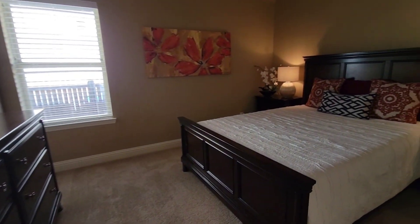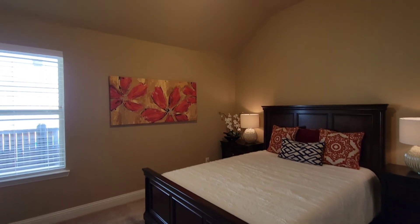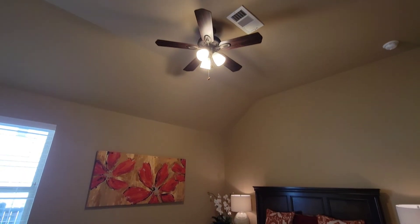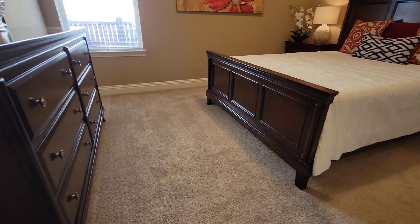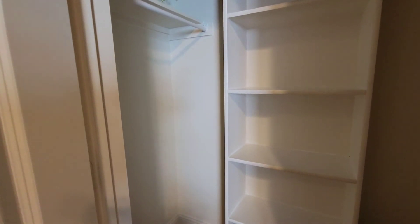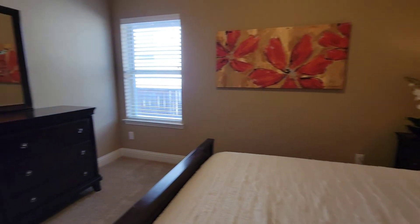Now we have bedroom number one. It does have a ceiling fan and a little bit of a vaulted ceiling. Carpets are in great condition. It's obviously not a kid's room, so I'm not terribly worried, even though it does look staged. I'm not thinking a child lived in this room — definitely not a child living in this tan bedroom.